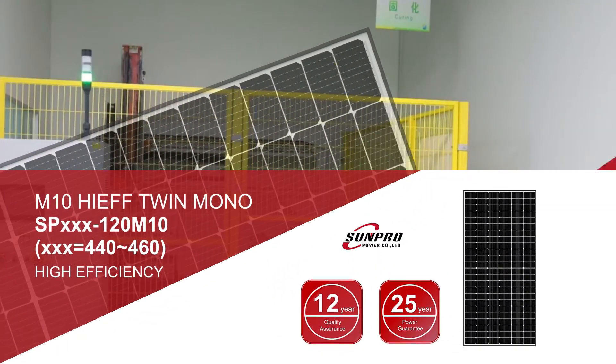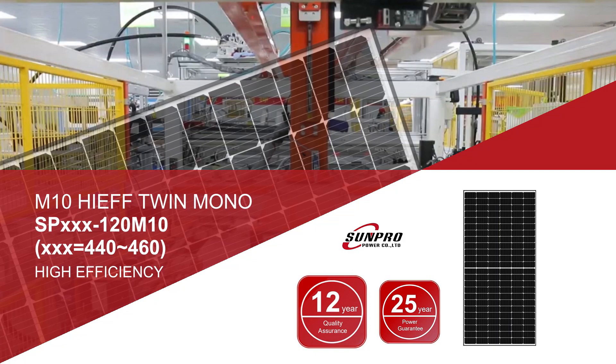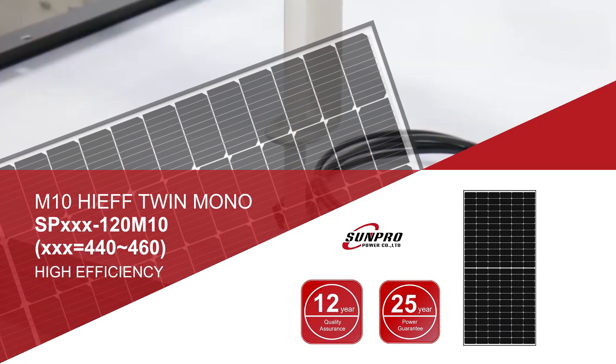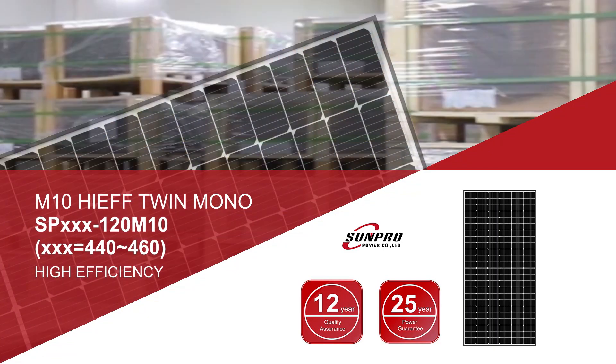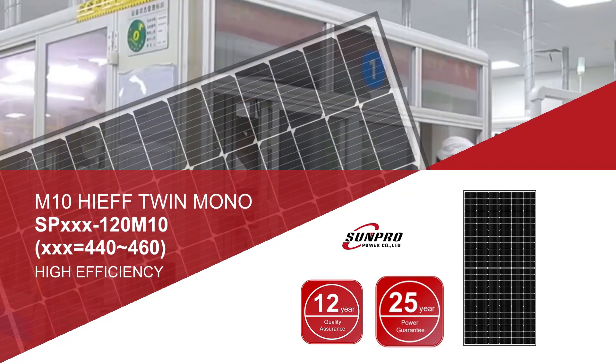The solar panels are assigned a 12-year product workmanship warranty, along with performance guarantees of 91.9% output after 12 years and 84.8% output after 25 years of product service.